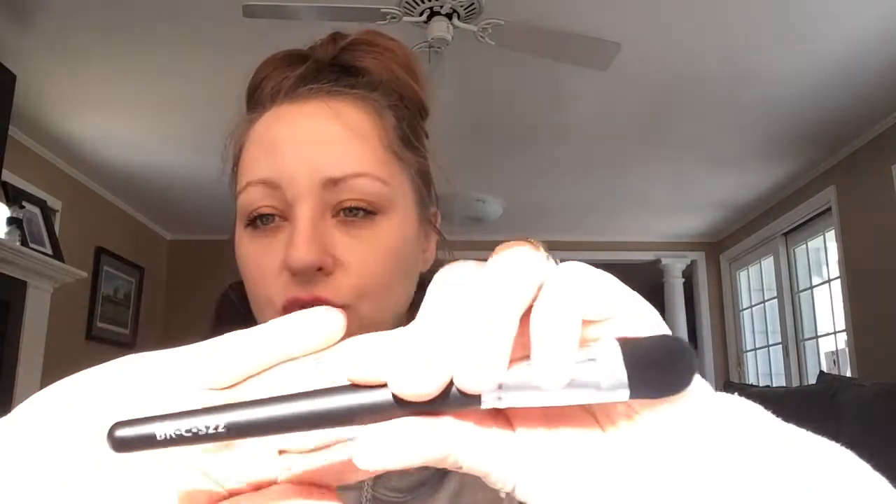But then I saw this — it's a Coastal Scents brush. The number is BRCS22, which is a small foundation brush. That's really cool. I really like that because I love brushes and I've always wanted to try a Coastal Scents brush, but I'm just too cheap to buy one, so yay!